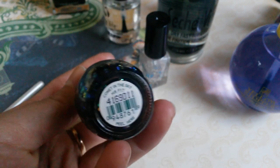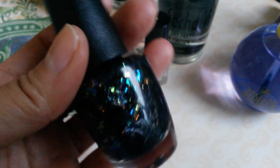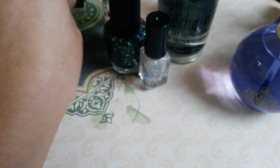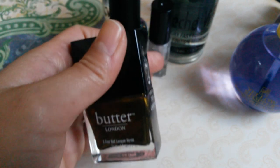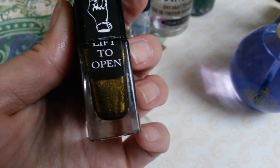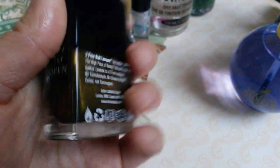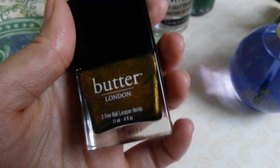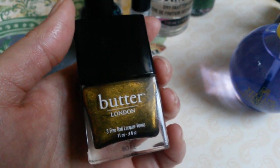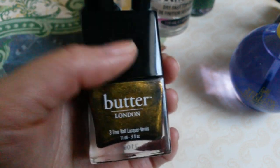Also from Cosmoprof, I was able to get Comet in the Sky from the Gwen Stefani collection. I like this one because of the iridescent glitters running through it. I had a $10 off coupon — the 29th was the last day to use it — and I bought Butter London Wallace for $5 with that coupon. I've always wanted it; it's really unique and I don't have anything like it.